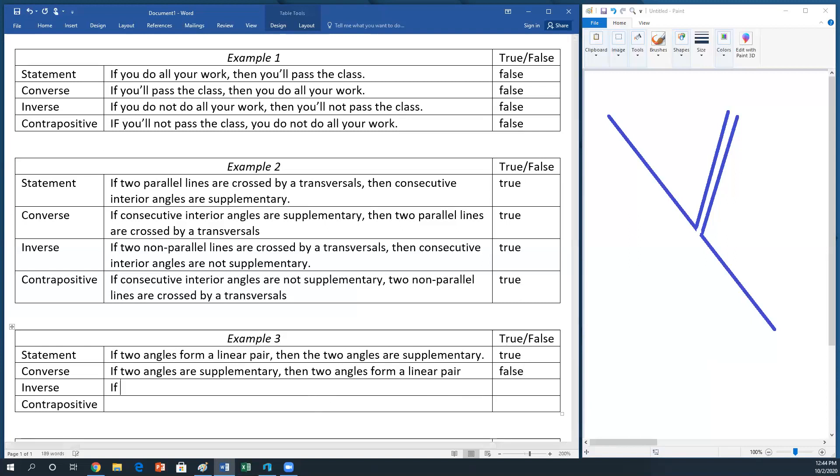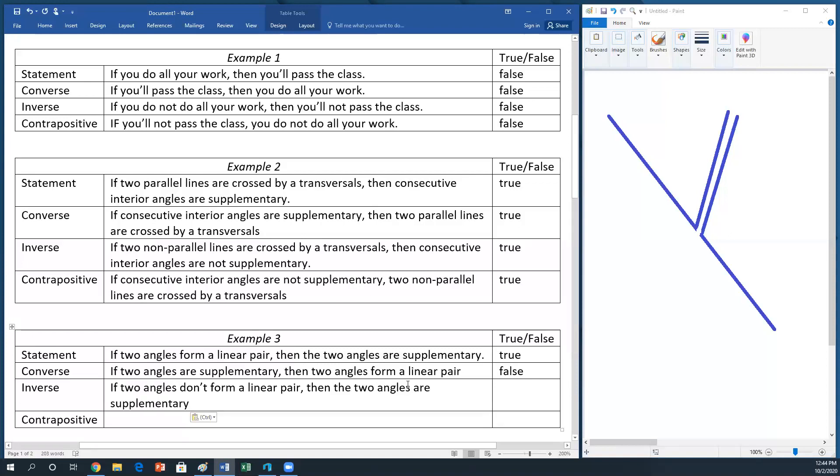Now the inverse: if two angles don't form a linear pair, then two angles are not supplementary. But wait — we just saw angles that don't form a linear pair and yet are supplementary. That's a counterexample again. This statement is false.